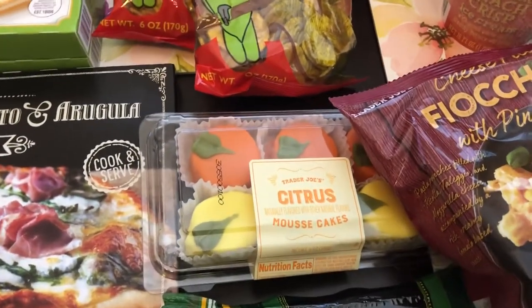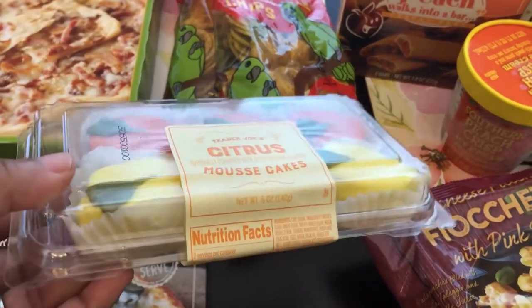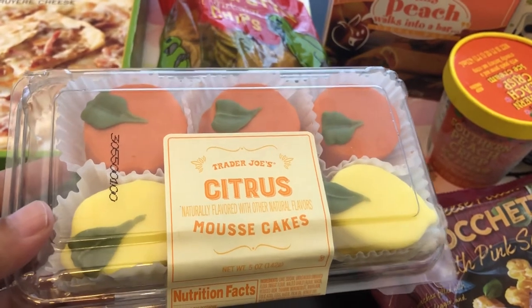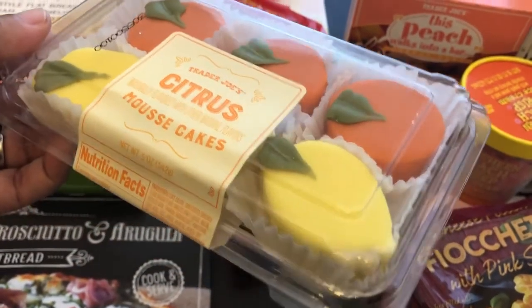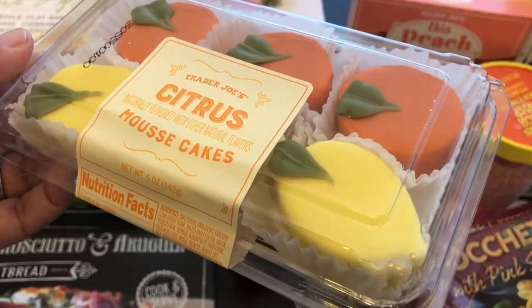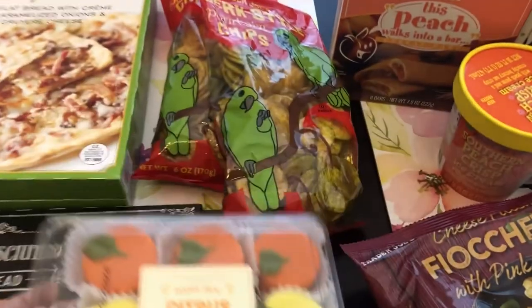Another seasonal item they had were these citrus mousse cakes. A couple of years ago they had a chocolate mousse cake right around Christmas time and it was really good — that was my first time being introduced to mousse cakes. I was excited to see these because I love citrus. I've heard the lemon is a lot stronger in flavor than the orange, and the orange is just meh, but we'll see.